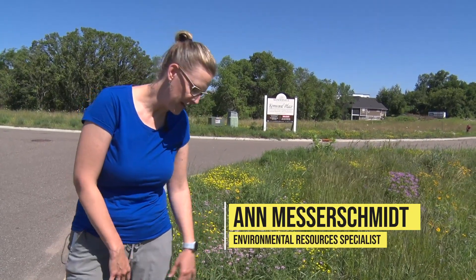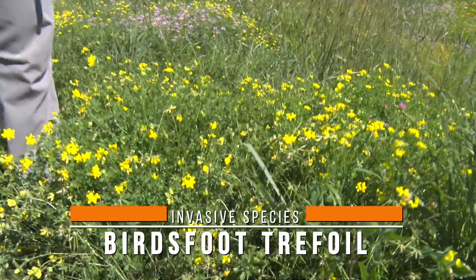Hi, I'm Ann Messer-Schmidt, the Environmental Resources Specialist with the City of Lakeville, here today with our Invasive Species of the Week. We're going to look here today at bird's foot trefoil.